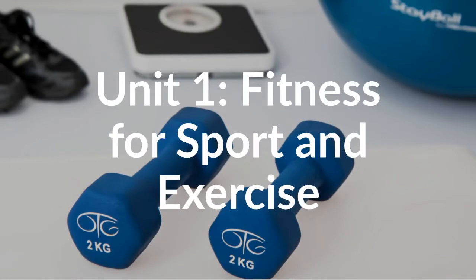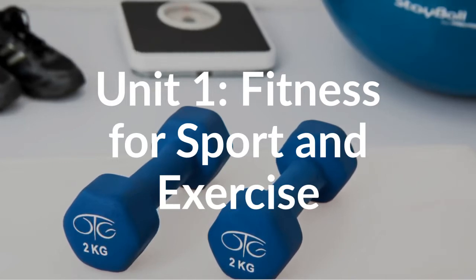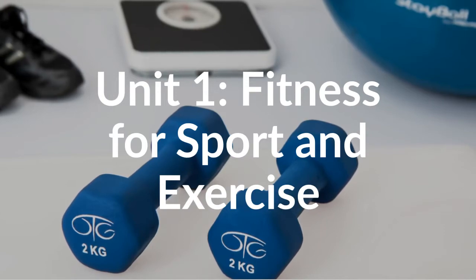In this unit, you will need to pass an exam that will test you on your knowledge of the components of fitness, your knowledge of fitness training methods, and your knowledge of how fitness testing can be used to monitor and improve performance.